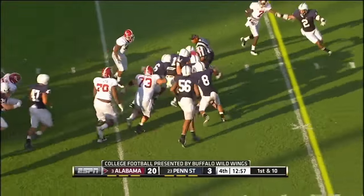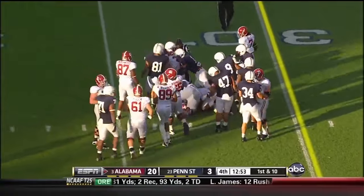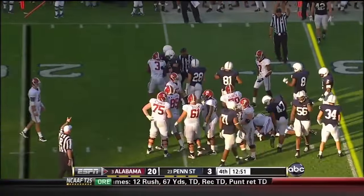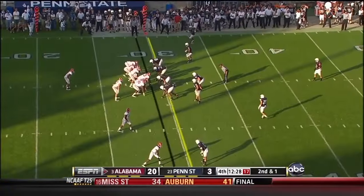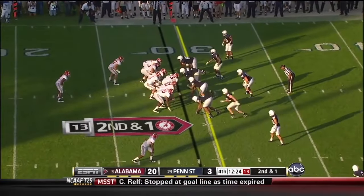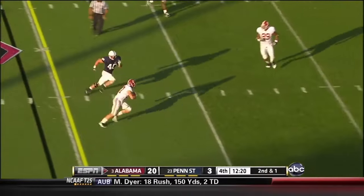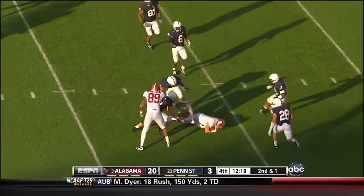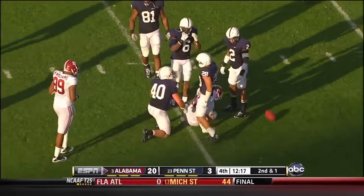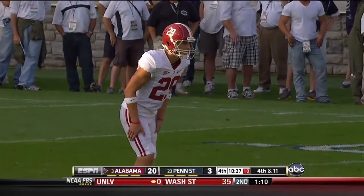Here's Trent Richardson — and Richardson's going to fight his way for almost 8 yards, and they still have not taken him down — the crimson and white of Alabama. McCarron throwing out the flat to Smelly — and Smelly brought down at the 40-yard line with a 1st down.